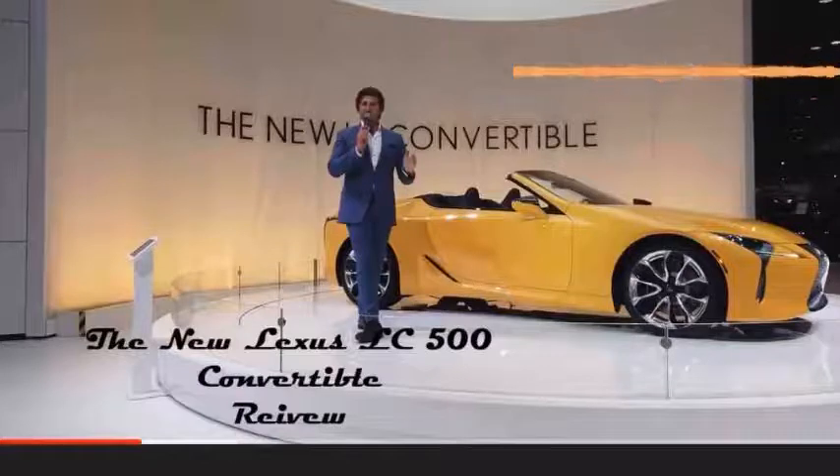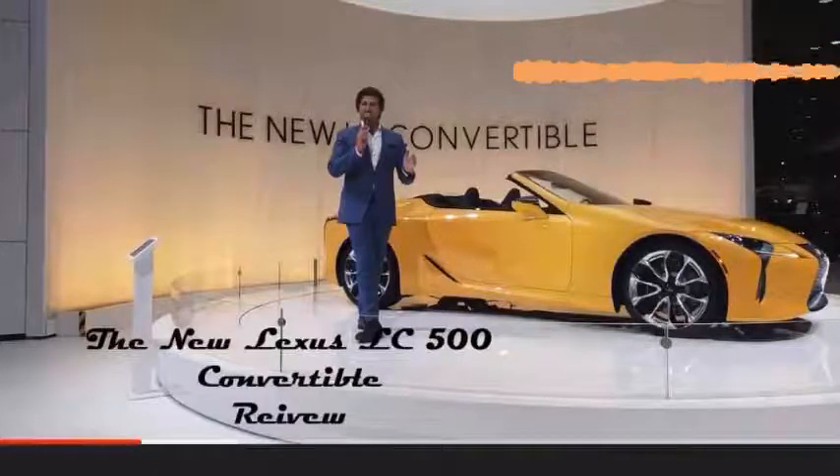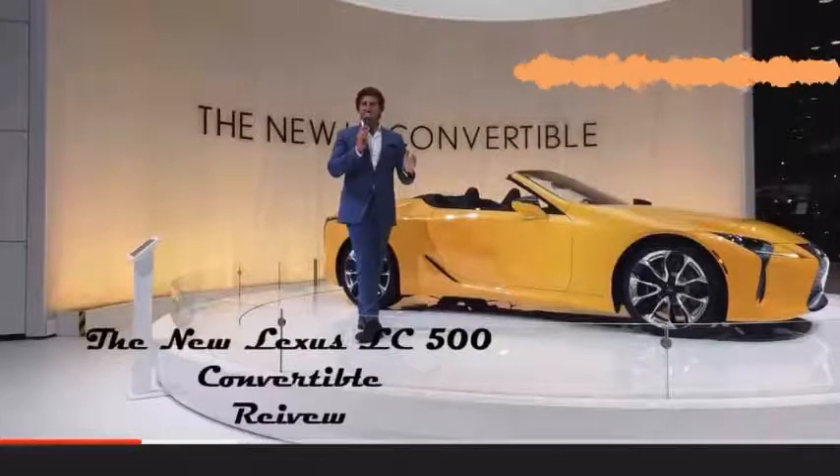Now, without further ado, ladies and gentlemen, may I introduce to you for the first time in pre-production mode, the LC500 Convertible. It is absolutely a head-turner.